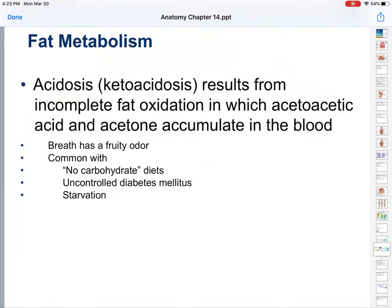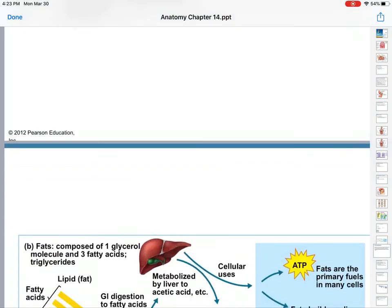Ketoacidosis is common with no-carb diets. So the keto diet — if you follow a true 100% no-carb diet, after a couple days your breath will take on a sweet smell. Most keto diets are low carb, not completely no carb. It's also from uncontrolled diabetes mellitus and also from starvation. If you just don't feed yourself, eventually your body will start breaking down fat, which will result in a sweet smell on your breath.